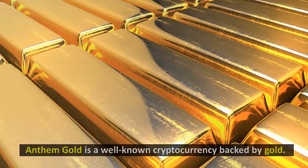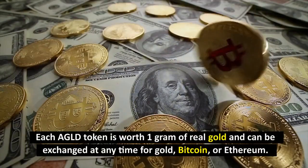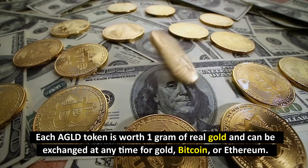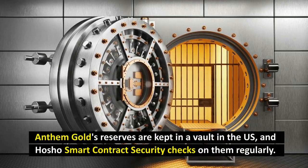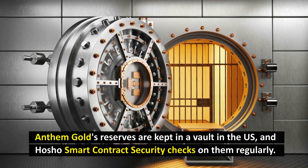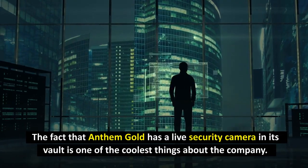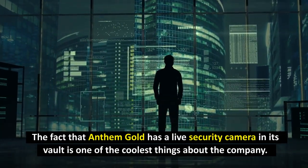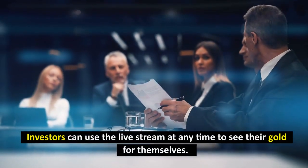Number 3: Anthem Gold (AGLE). Anthem Gold is a well-known cryptocurrency backed by gold. Each AGLE token is worth 1 gram of real gold and can be exchanged at any time for gold, Bitcoin, or Ethereum. Anthem Gold's reserves are kept in a vault in the US, and Hosho's smart contract security checks on them regularly. One of the coolest things about Anthem Gold is that it has a live security camera in its vault.